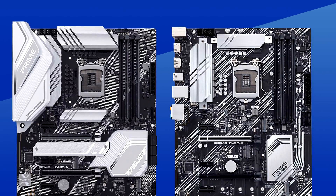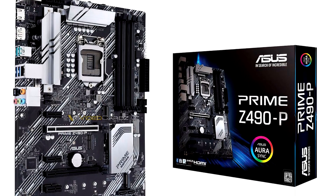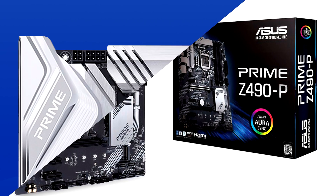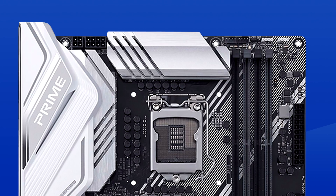Plenty of I/O and PCIe slots for days, although the Z490P skimps a little on the x16 slots, and they have two M.2s each. The board also needs an 8-pin and a 4-pin for the CPU — talk about power hungry.